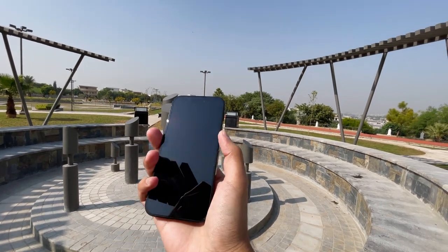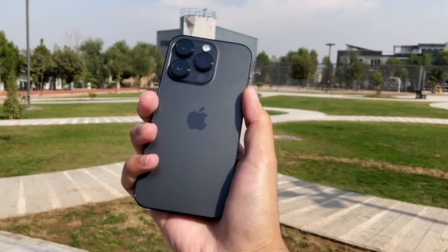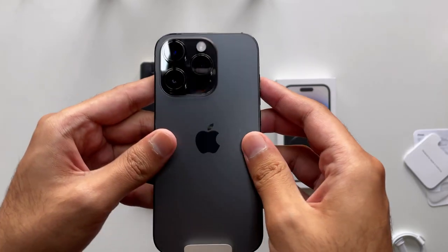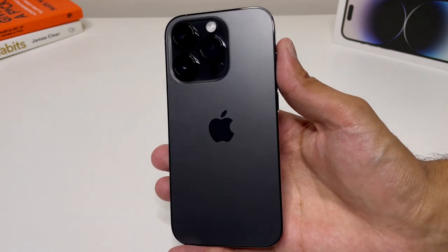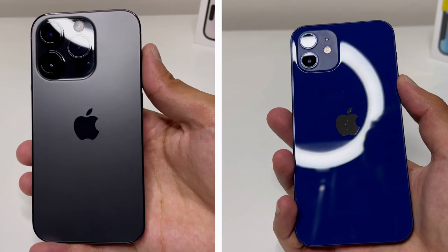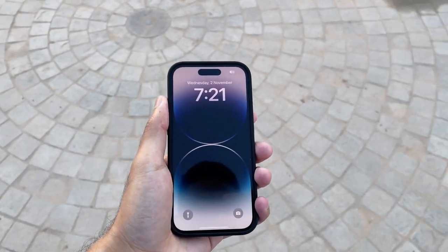Talking about the design and display — I discussed cameras first because design is mostly the same. Going over the design: this phone is 6.1 inches with stainless steel on the sides and frosted glass on the back. The color I went with is Space Black, which looks absolutely gorgeous compared to the older graphite color on the iPhone 13 Pro — much darker. The flat side design hasn't changed since the iPhone 12, and the only thing that changed is the camera bump on the back, which now looks humongous compared to previous generations and doesn't sit flat on a desk.